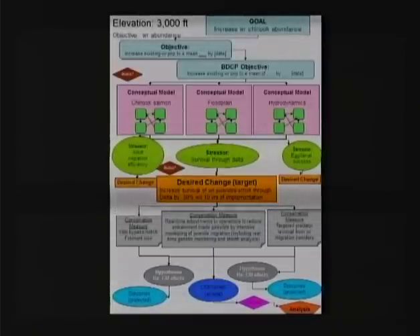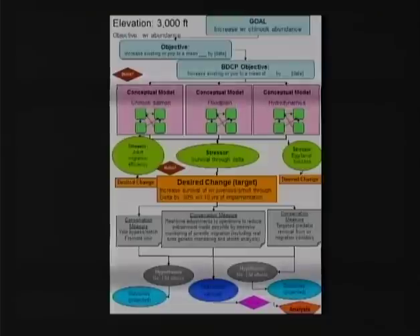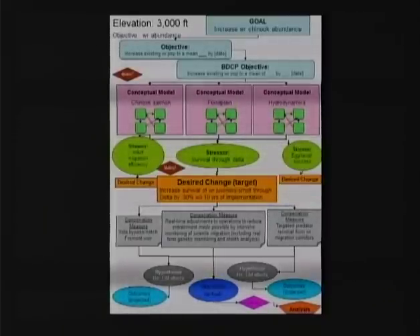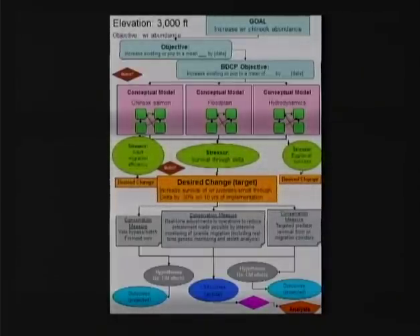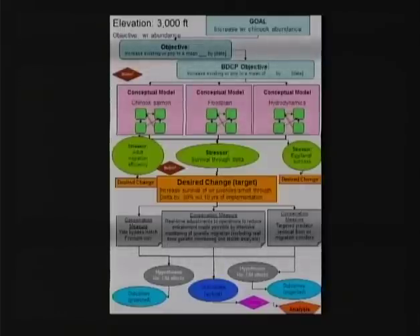We're suggesting increased survival of the winter run juvenile smolt through the Delta by 30% within 10 years of implementation, so that can be your interim objective. That's just for one assumed stressor, but we'll run this one to ground. There are multiple conservation measures you could implement: the Yolo bypass and notching Fremont Weir, real-time adjustments to operations based on better salmon data, and targeted predator control.